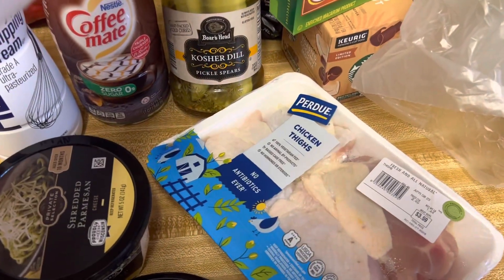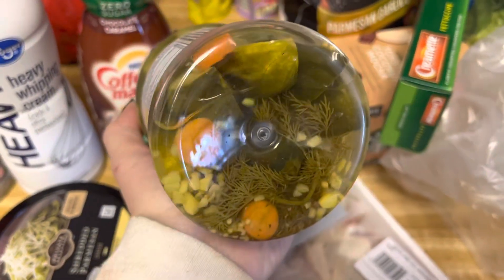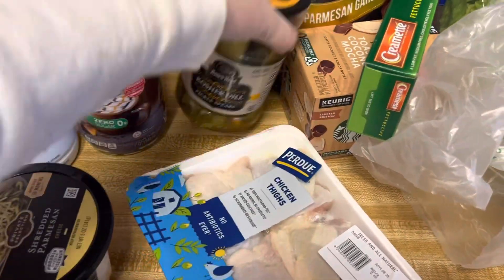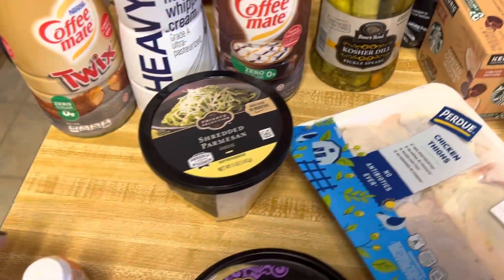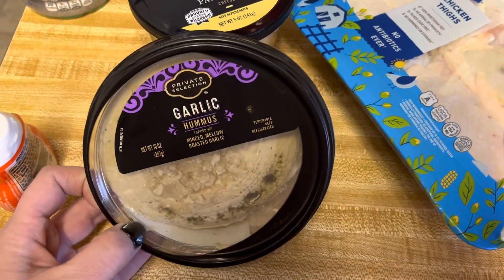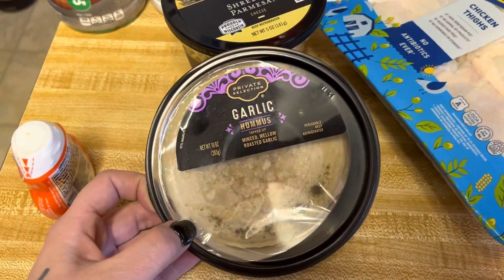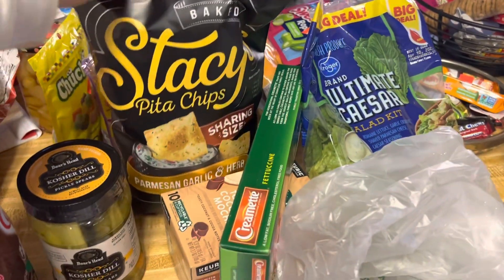I got some of these pickles — these are by Boar's Head and they are really good pickles, I've tried these before. Then I got some parmesan — however you want to pronounce that — and some garlic hummus to go along with these Stacy's pita chips.